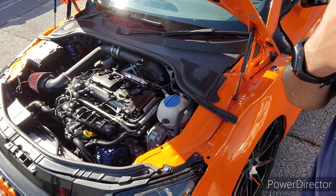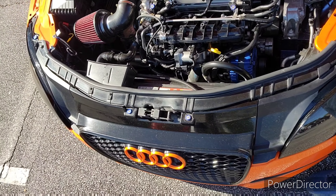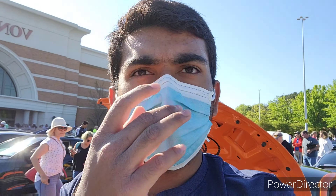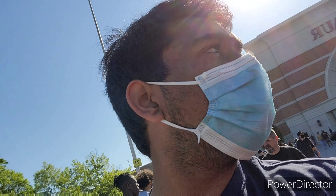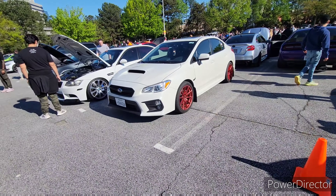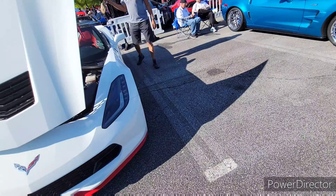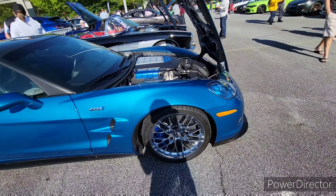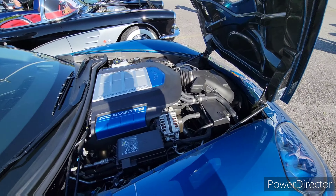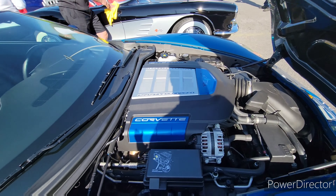We've got an Audi TT right here — doesn't look like any big mods done to it, just intake and things like that. We got a WRX over here which is pretty cool. Caffeine and Octane being right around the South, we always have a really good show of Corvettes. So yeah, you have this Corvette right here, you have a ZR1, which is pretty cool. That's a very clean engine bay — they've kept maintaining this very well.